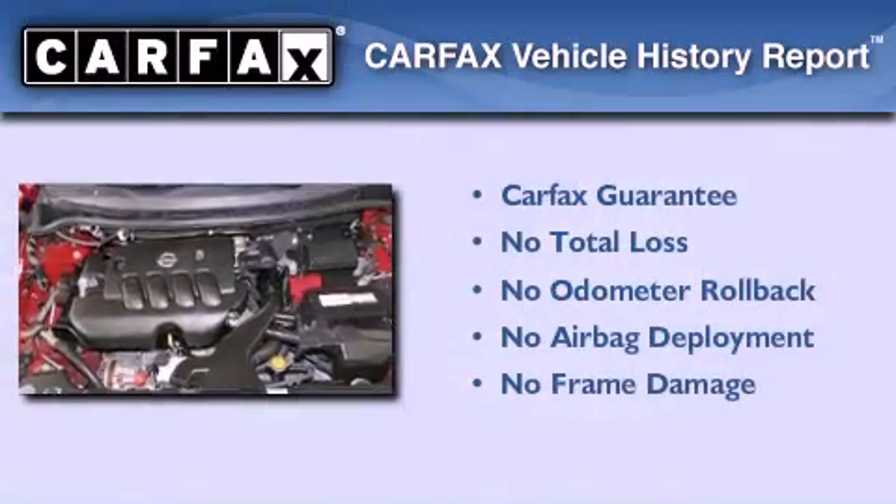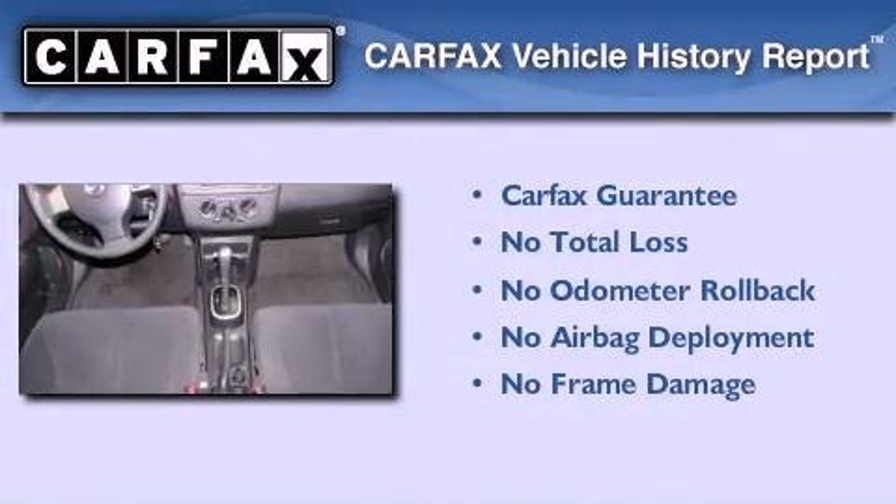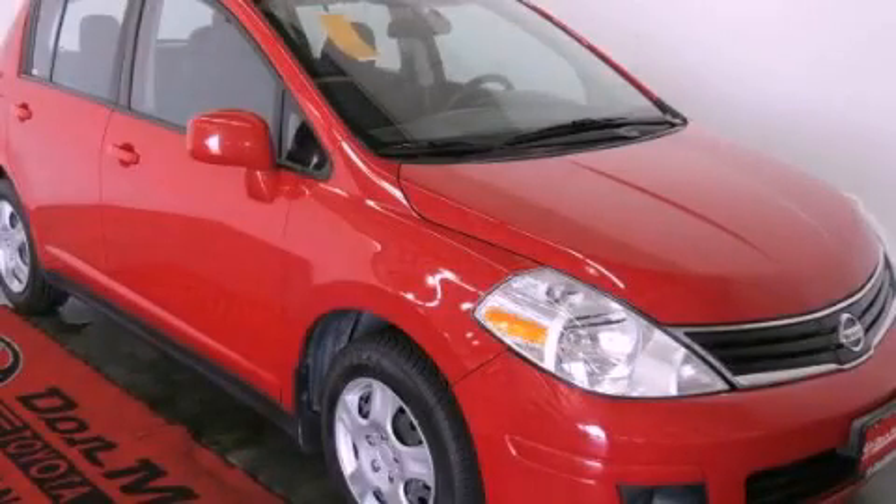Not to mention that this compact qualifies for the Carfax Buy Back Guarantee. Stop by today and test drive this vehicle for yourself.